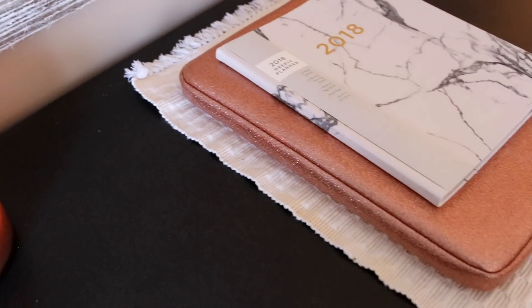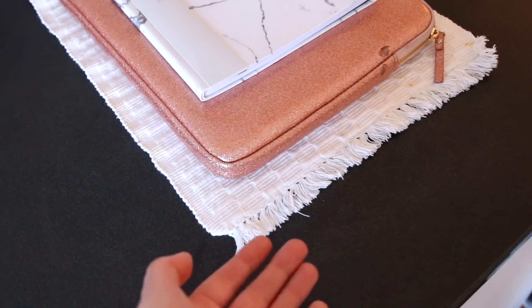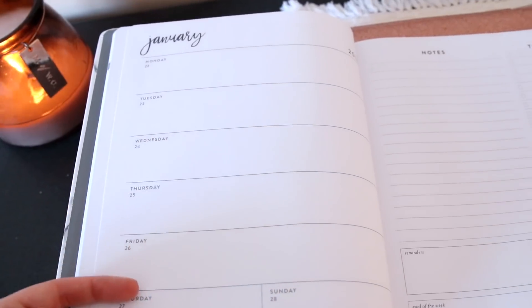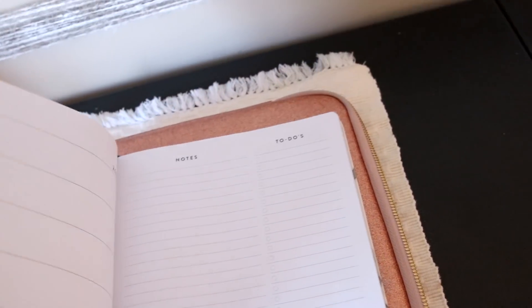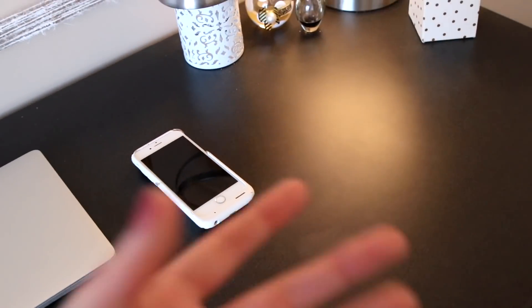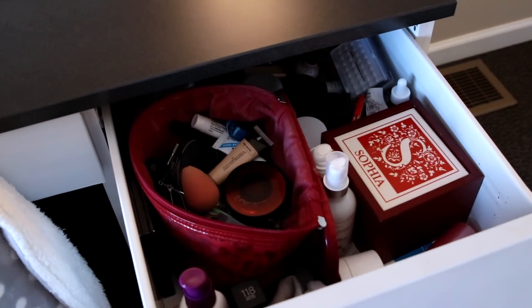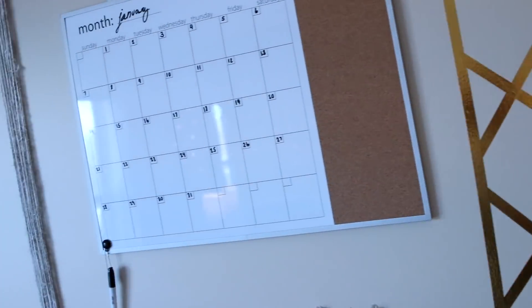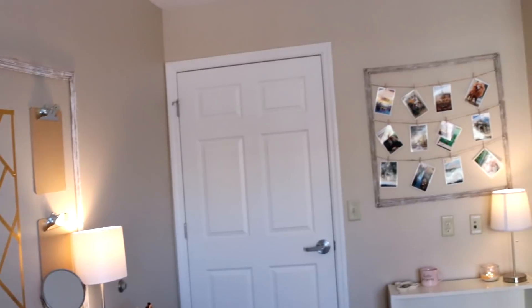On the desk: the candle from the last room tour is still going, a little tapestry I might hang once I've washed it, a laptop case, and a new 2018 planner that has each day, notes, and to-do's — important for me to write down what I need to get done. There's my laptop with a charger, phone, makeup brushes, perfumes, and a mirror for getting ready in the morning. Sneak peek into the drawer — it still needs organizing, that's all the real makeup that gets scattered when I get ready.